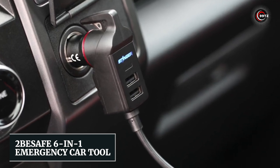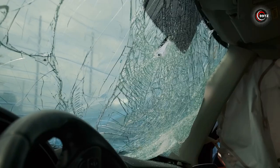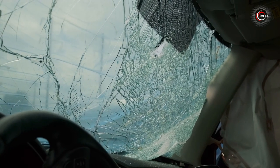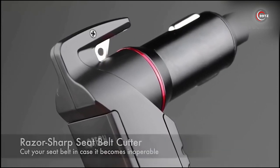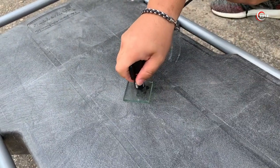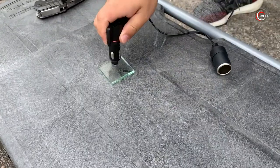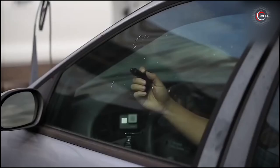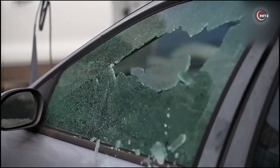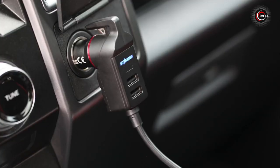Number 7: To Be Safe 6-in-1 Emergency Car Tool. Are you prepared for unexpected emergencies on the road? With just one gadget, you could break car windows, cut seatbelts, and even send an SOS signal. This tool is a game-changer when it comes to safety. Its glass breaker and seatbelt cutter ensure you can escape from any situation, while the built-in SOS beacon alerts others to your presence.